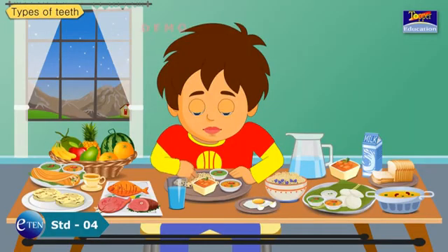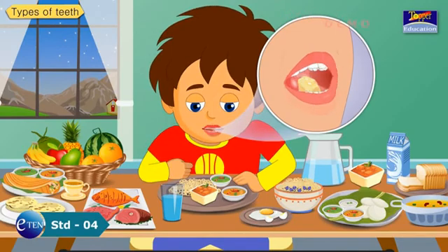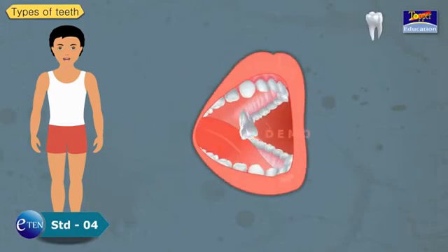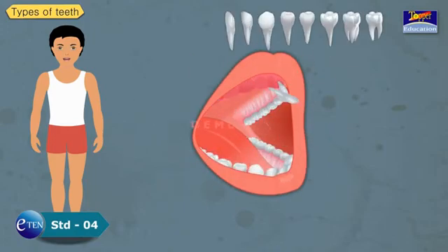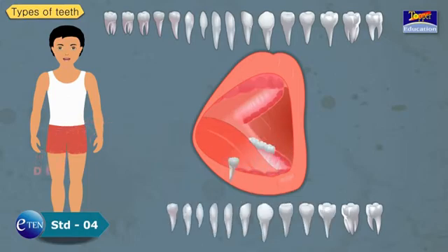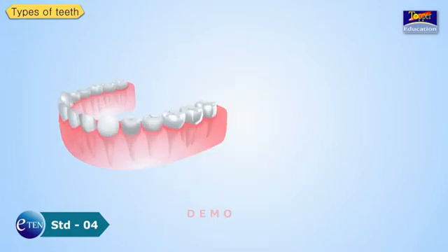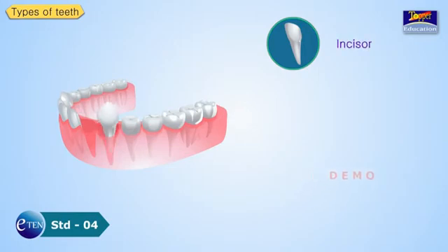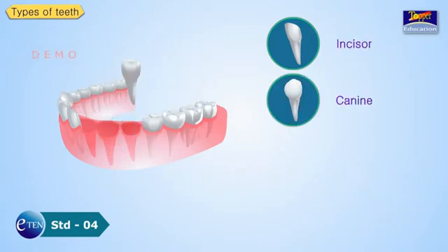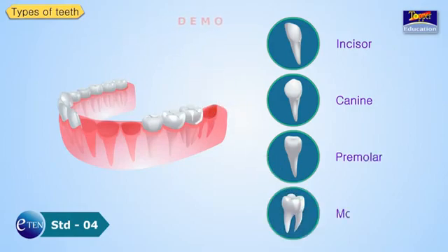Types of teeth. We know that teeth are mainly needed to bite and chew food. On closer observation, we find that all teeth are not of the same shape and size. According to their function, teeth are of 4 types: incisors, canines, premolars, and molars.